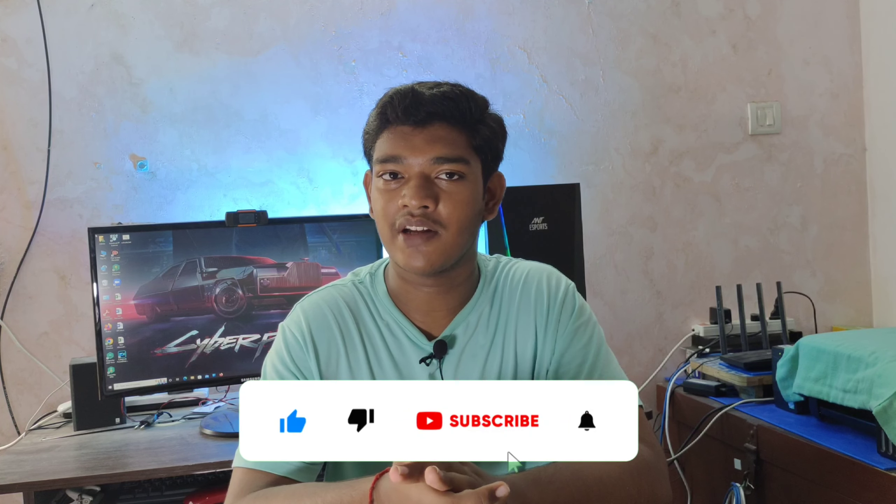If you like this video, please like and subscribe and comment. Let's start!